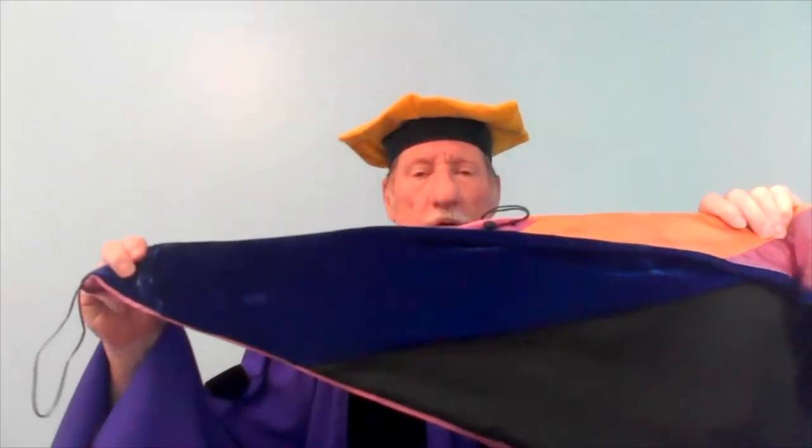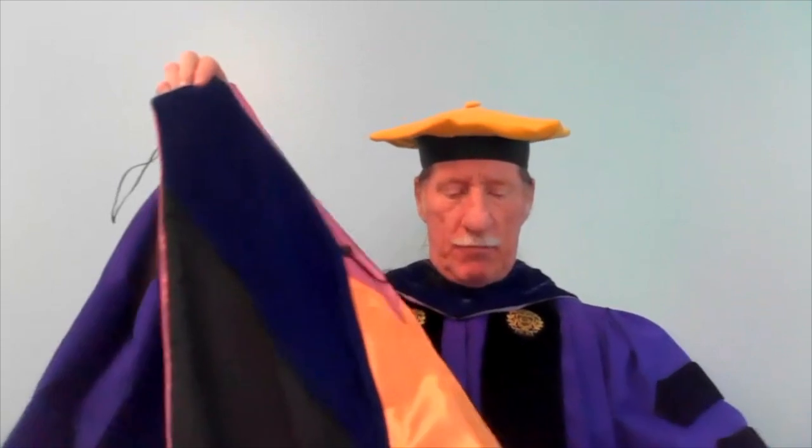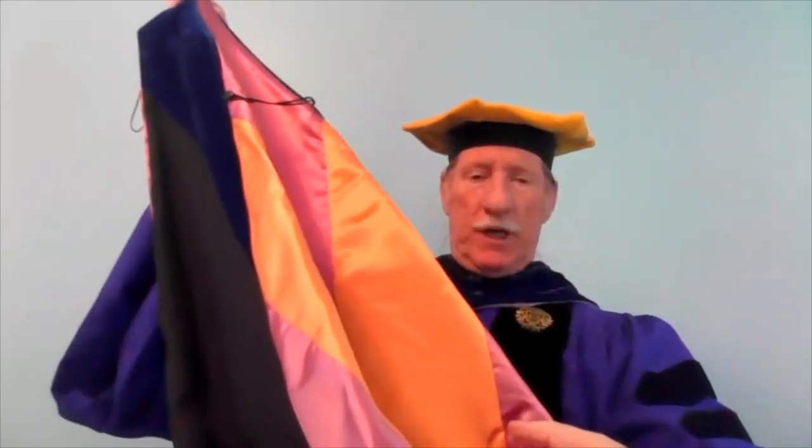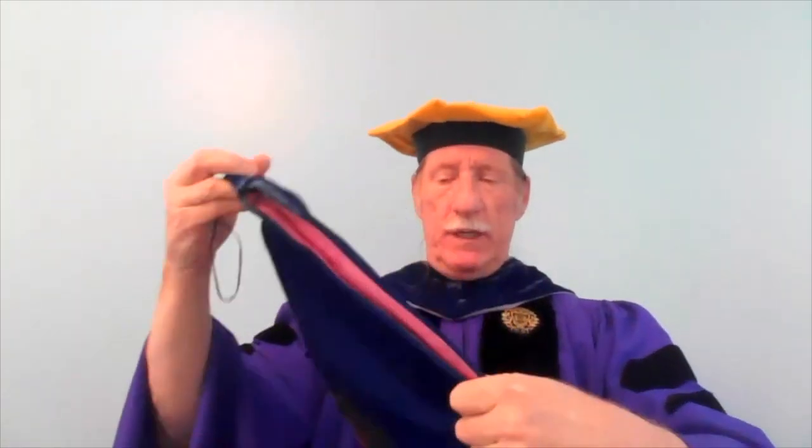This is an example of your hood. On the point there may be a string that can go inside your robe and attach to a button. On the back is the silk, and there may be a string that helps keep it on your shoulders — it is easiest to attach this string after it is on you, and in fact someone else can do it. The bottom of the back is folded out to show the chevron; yours will be brown and white. The velvet trim indicates your degree and is what should be showing.